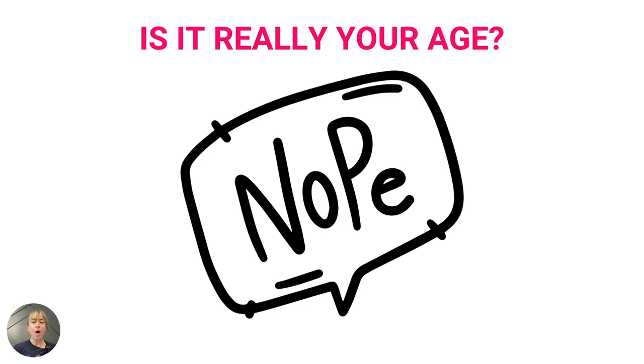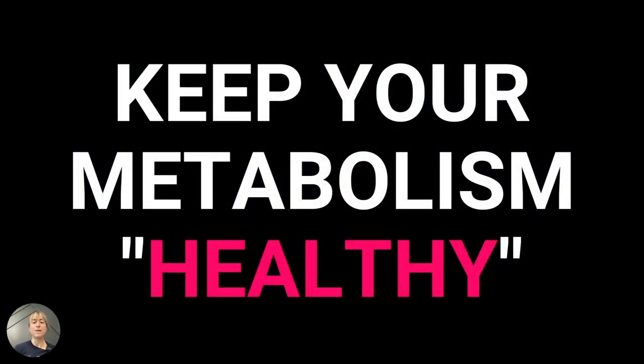While we want to blame age, and there are real changes with age, we have to recognize how much of our metabolic adaptations are due to lifestyle factors — factors we can now impact. So how can you actually keep your metabolism healthy? I want to give you an overview of where your focus should be, and I will tell you 100 percent it is not on fat burners or trying to exercise more.